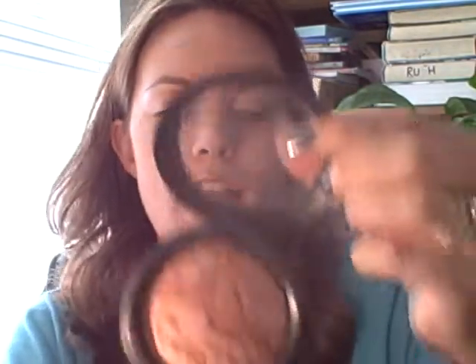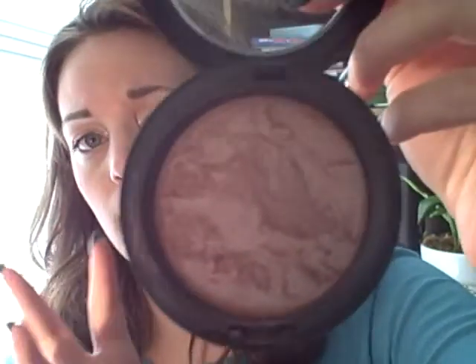I got this yesterday at my MAC counter — I'm addicted to MAC too, unfortunately. This is Petticoat, and it's a mineralized skin finish — their baked line. This just came out recently. I put it on today and I have it on my cheeks and my eyes, because you can pretty much use it anywhere. On those days where you just want a nice natural look and you don't want to put a lot of makeup on, just do a nice natural finish look — this would be a great color to use.